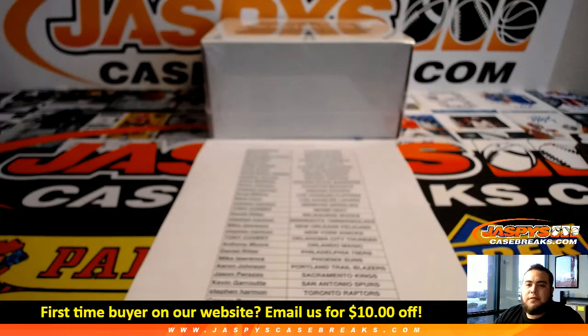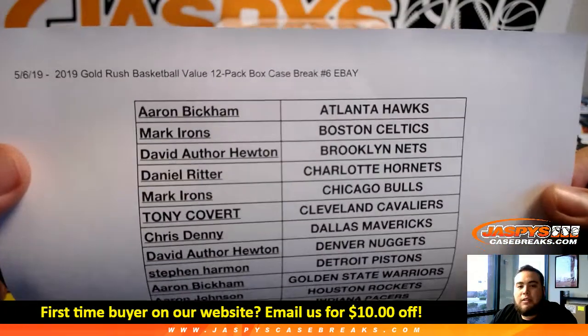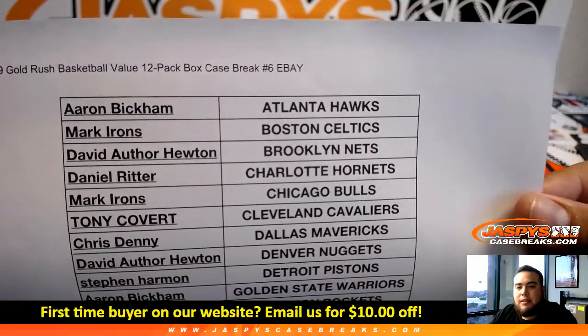What's up everybody, Jason here from Jaspi's eBay presented by JaspiCaseBreaks.com. First break of the night: 2019 Gold Rush Basketball value pack, 12-pack box, case break number six.